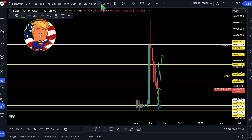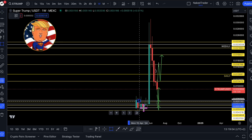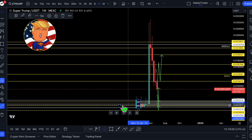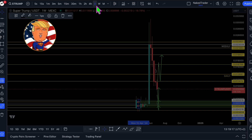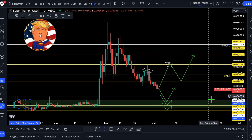Let me change back to the weekly. On the weekly, we can consider this whole area as a buying opportunity — let me mark it green. Now changing to the daily: it will be best to enter aggressive and then create a higher low on the weekly. So yeah, these are the potential scenarios for Super Trump Coin.